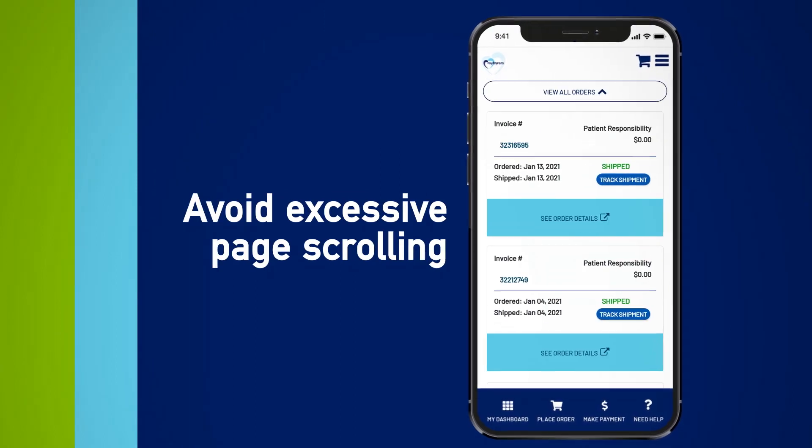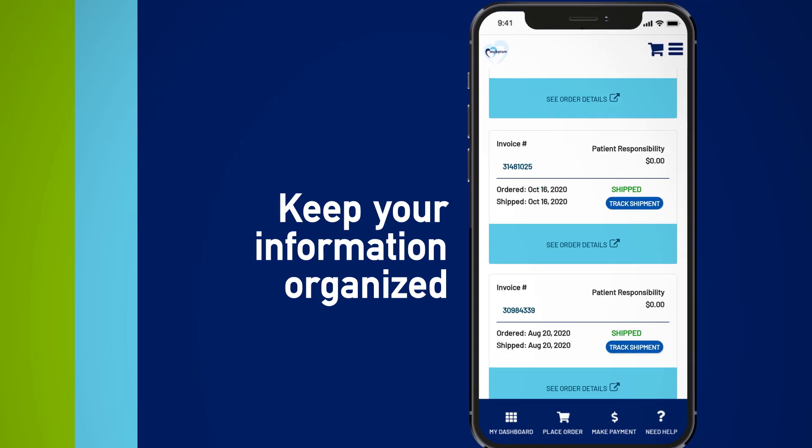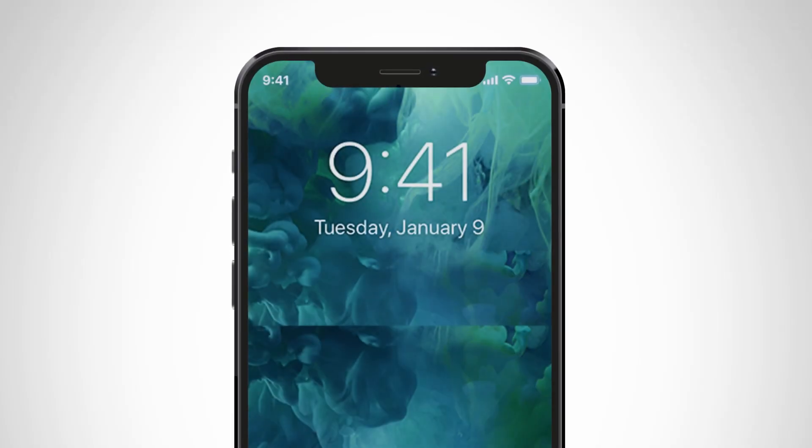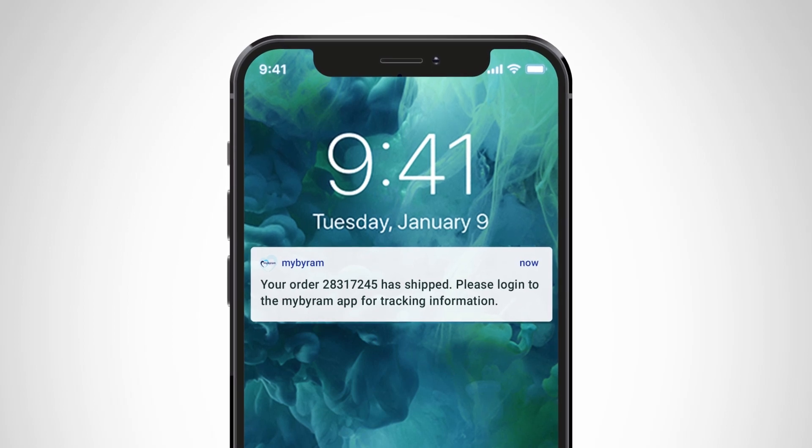Avoid excessive page scrolling with expand and collapse functionality, and keep your information and app views organized. Plus, you'll get convenient push notifications letting you know your order status and when your order ships.